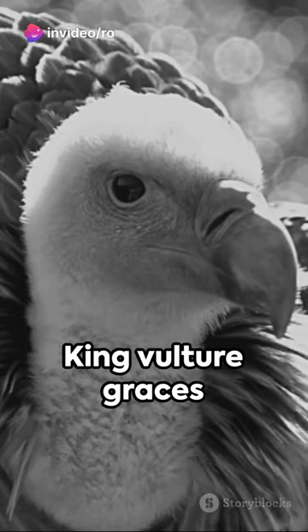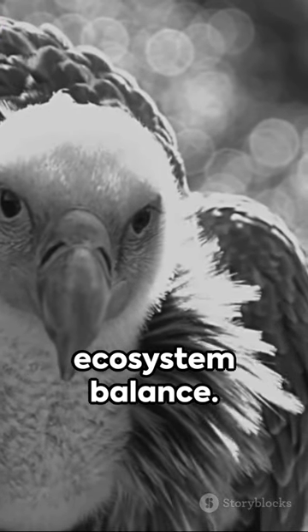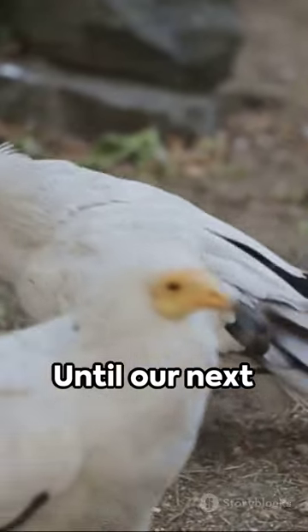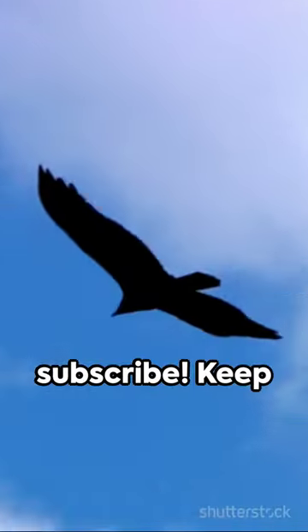So, the next time a King Vulture graces your skies, remember their vital role in ecosystem balance. Until our next wildlife journey, don't forget to share the knowledge and hit subscribe. Keep going.